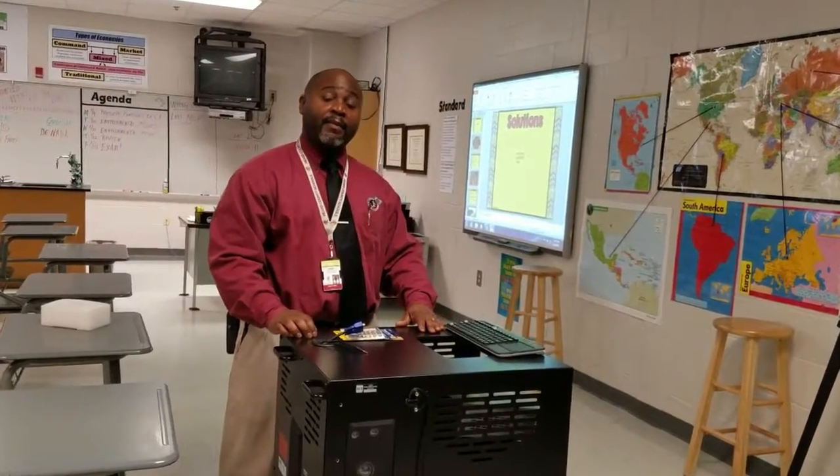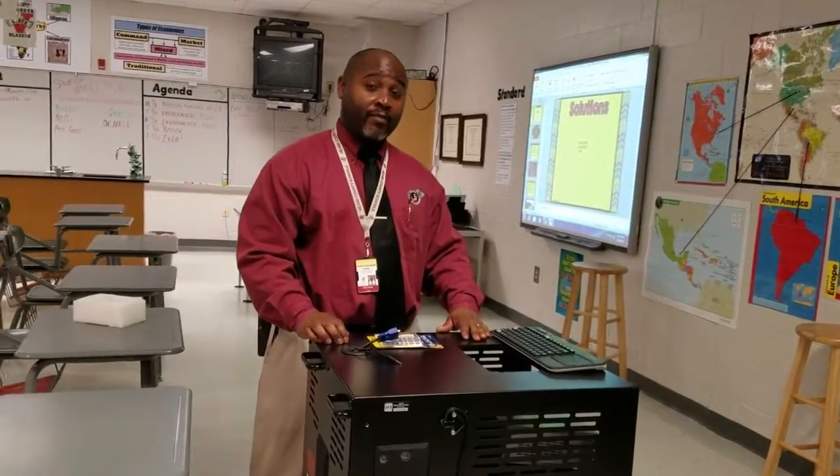Hello, my name is Brian Hadlett, and I'm a middle school principal, and I'm here with this week's Tech Tip.